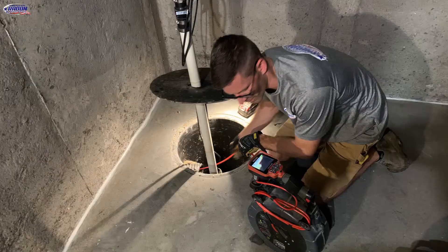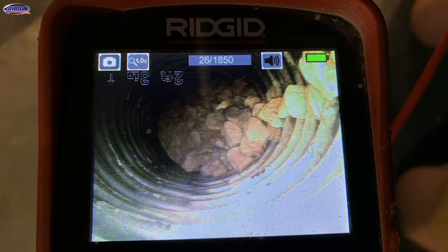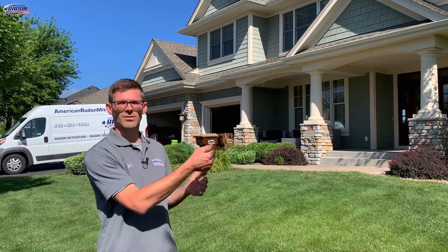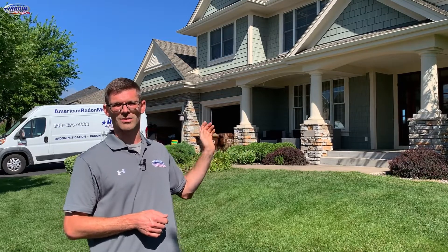I grabbed my sewer camera to see if I could snake that drain tile, and it only went in a couple of feet. On the other end there was just one-inch rock, which led me to believe they may have had exterior drain tile, which could make mitigation harder. I asked the customer if they had a plan — the house was built in 2007, just before passive systems were required in Minnesota — and on the plan I could see sleeves for the drain tile on the exterior, going under the front step into the garage and from the back of the garage toward the back of the house.